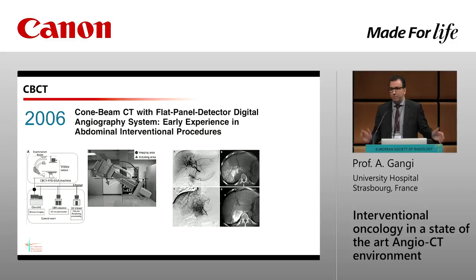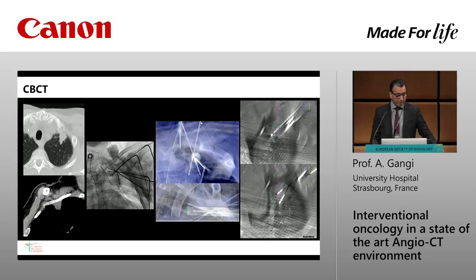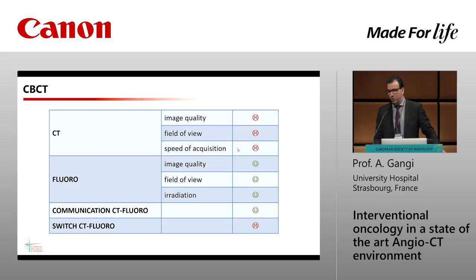Then we had the first cone-beam CT, which we thought would give us CT and fluoroscopy in the same machine — nice resolution imaging with CT and great angio. The idea was to do many procedures we perform in CT scan in this room. But as it became more complex, you really don't know what you are doing. Every cone-beam CT takes 30 seconds, and when you do more than three or four, it becomes painful — the quality is reduced, the field is very limited. But you do have excellent fluoroscopy in the room.